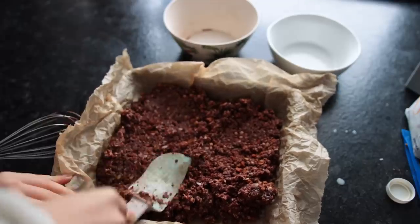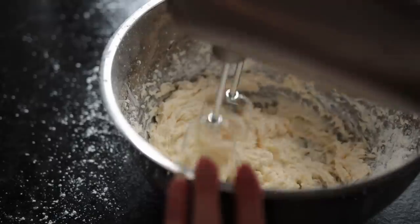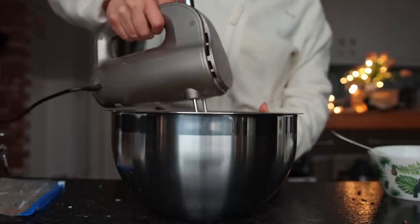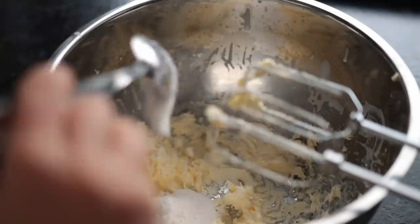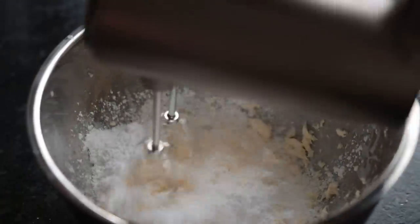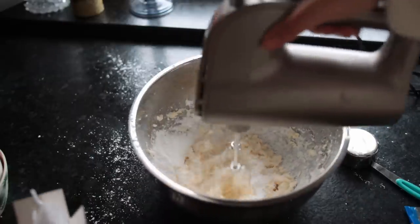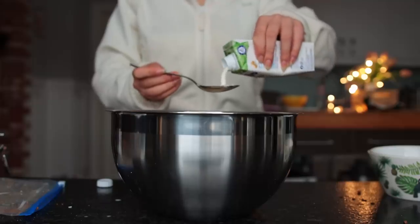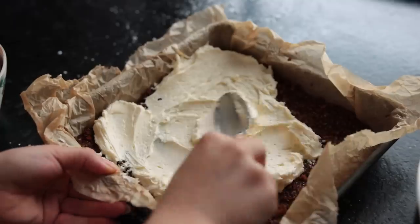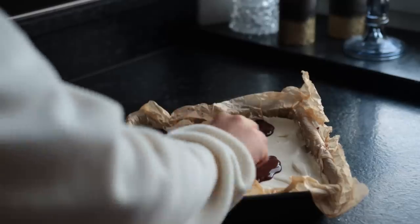Once you've pressed the crumb mixture into place, transfer the baking tin to the fridge or freezer to firm up while you put together the custard icing. To a large mixing bowl, add some softened vegan butter and whip it for a few minutes until light and fluffy. Next, add some vegan vanilla custard powder — most custard powders are accidentally vegan — and about half a cup of powdered sugar, then mix. Keep adding powdered sugar every 30 seconds or so until you have a stiff buttercream. Add vegan cream one tablespoon at a time until spreadable, then put in the freezer for about 30 minutes.